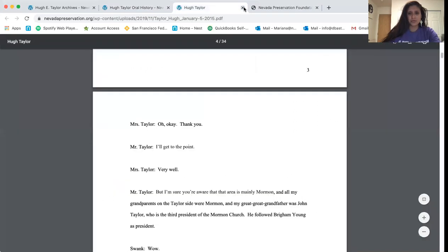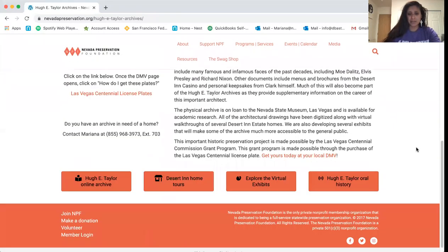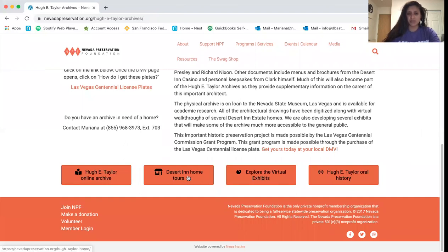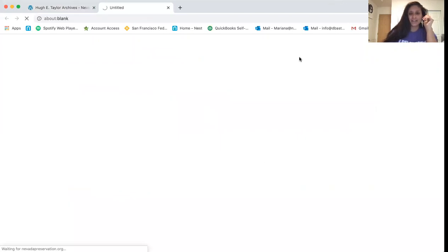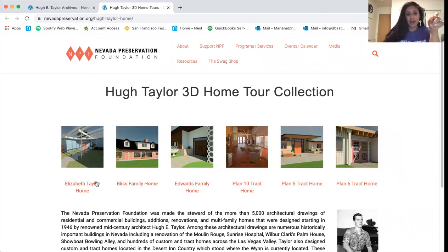Let's go back to the landing page. At the bottom are the desert home tours. This grant also allowed us to take five of the homes that were originally designed for the desert and estates by Hugh Taylor. With the help of Insight Architectural Studio, an architectural studio here in Las Vegas, we put together five 3D home tours. Among these tours, you have Elizabeth Taylor's home, Sid Bliss's home, the Edward family home, and three additional homes designed as track homes for the desert and estates.